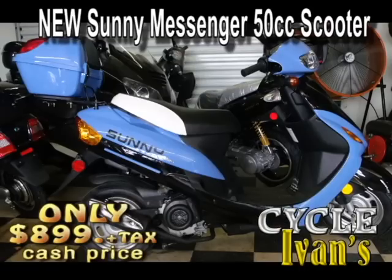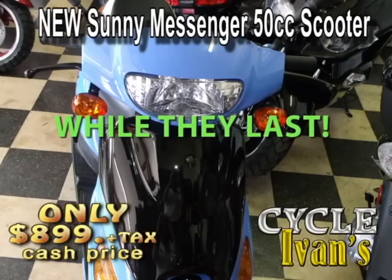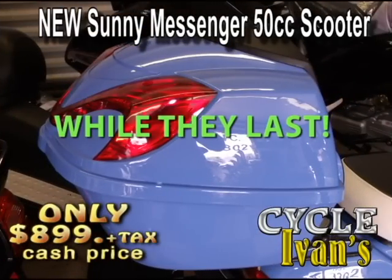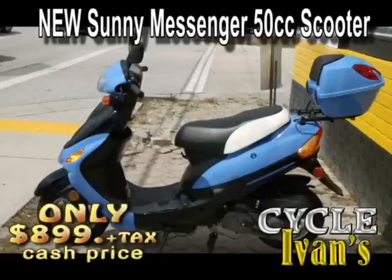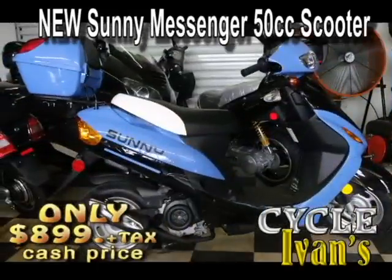Here's the brand-new Sunny 50cc on sale right now for just $899. You pay the tax, tag, and title and take it home. It comes in several colors and has a trunk. Call Cycle Ivins about this brand-new 50cc Sunny scooter right now.